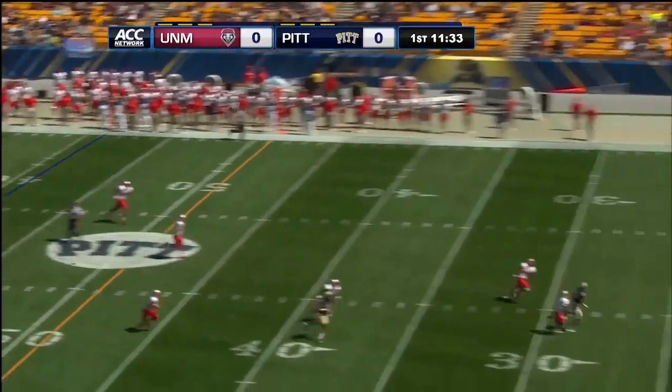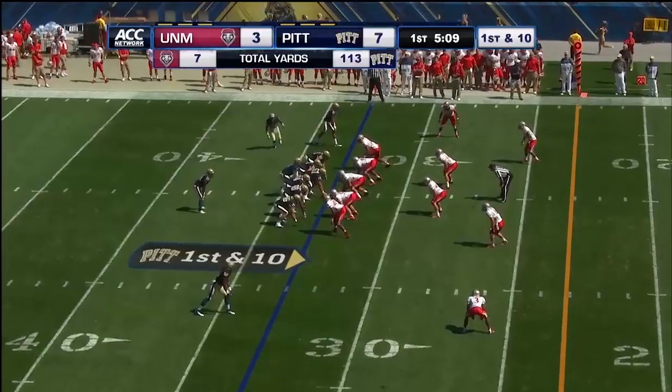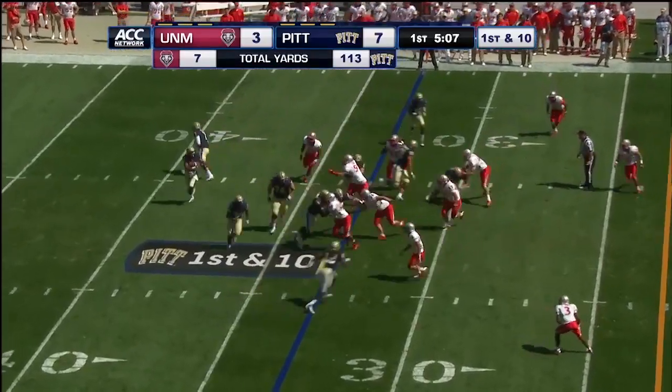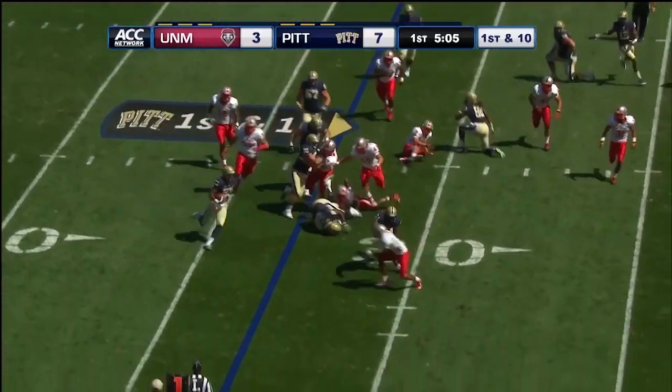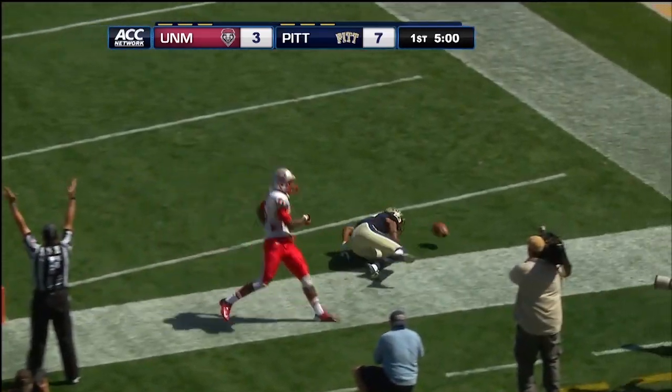Savage to throw, has a man deep, the pass to Boyd is complete. Very happy to have Boyd out there. This is Boyd on the end around — Boyd, look at him go! Boyd, one man to beat. Touchdown!